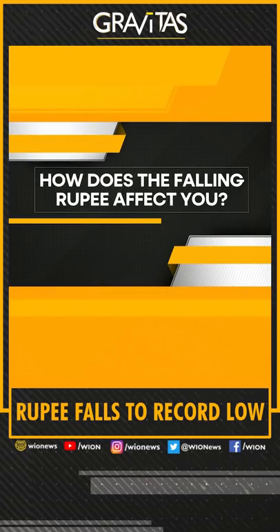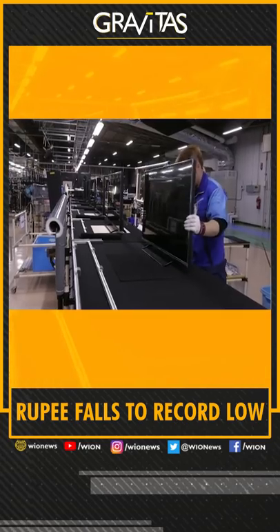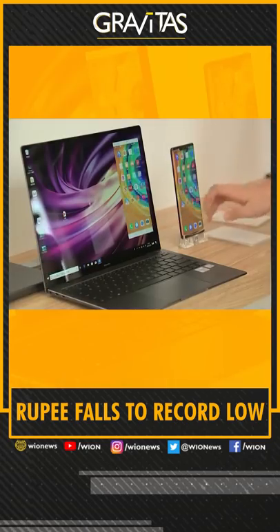How does the falling rupee affect you? Through imported inflation. We import televisions, mobile phones, oil, gold, all sorts of things. When the dollar rises, your imports become more expensive.